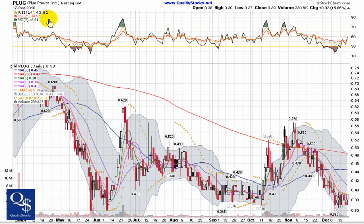This is Sanders Quality Stocks. Today is Monday, December 20th, 2010. Today we're going to take a look at Plug Power. This is a NASDAQ Global Market stock trading under ticker PLUG.